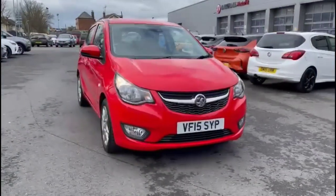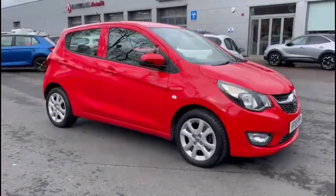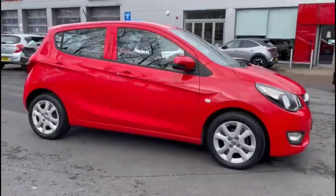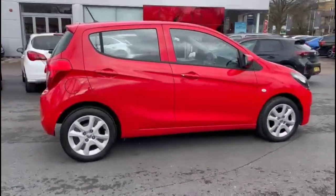Hello and welcome to Baylis Vauxhall. Today we're viewing a Vauxhall Viva 1.0 SE. This vehicle's mileage is 22,863 miles and is finished in red. It also comes with a Baylis warranty with the option to extend it to 36 months.